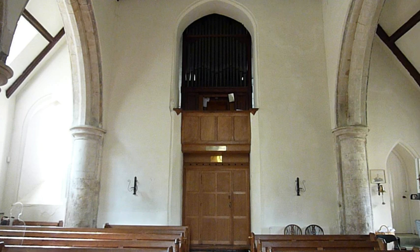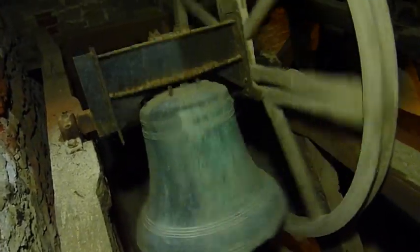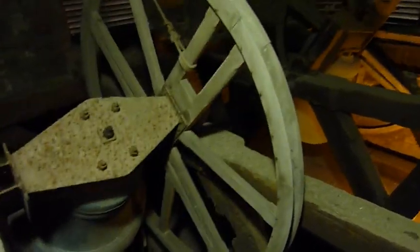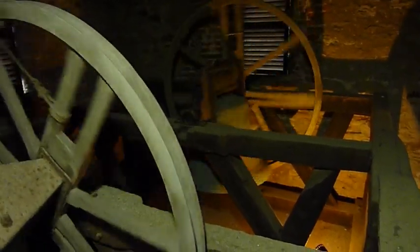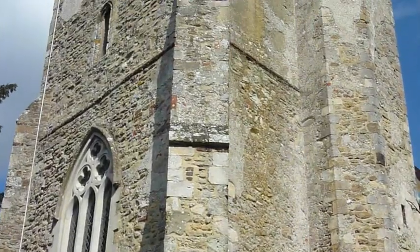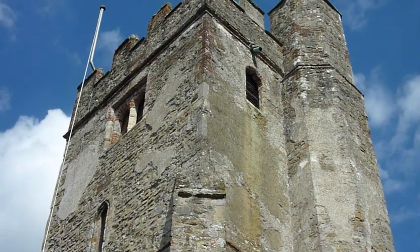Looking from the sanctuary down the church, the tower with the organ makes up most of the western end of the building. Dating from the 15th century, it houses the bells. The tenor bell dates from 1390 and the treble bell was founded in 1611. There was a third bell, but this was lost or damaged during a collapse of the tower. During the 18th and 19th century there was much decay in the tower, but it was restored in 1949.